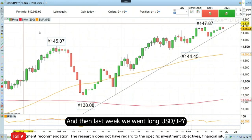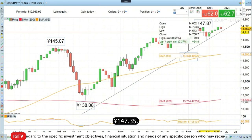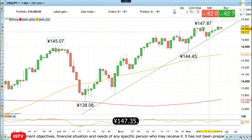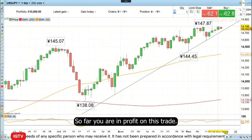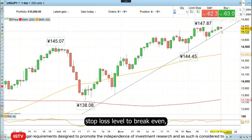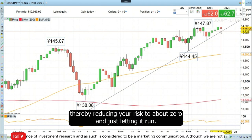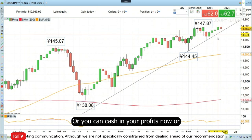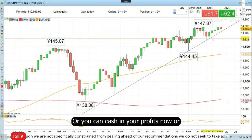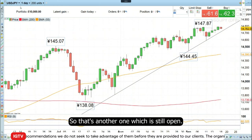Then last week we went long Dollar/Yen and did so at around 147.35. So far you are in profit on this trade. What you can do is raise your stop loss level to break even, thereby reducing your risk to about zero and just letting it run, or you can cash in your profits now, or just let the position run as it is. So that's another one which is still open.